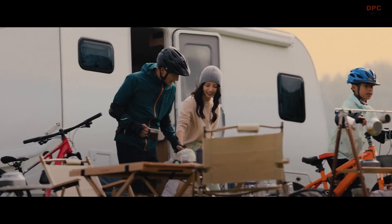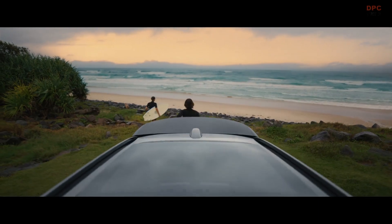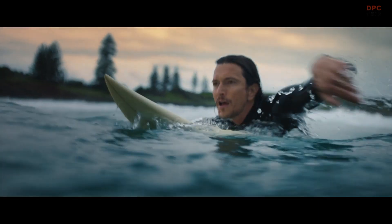Elegant, yet powerful profile on side view, and a drag coefficient of 0.263, which is one of the best among this segment.